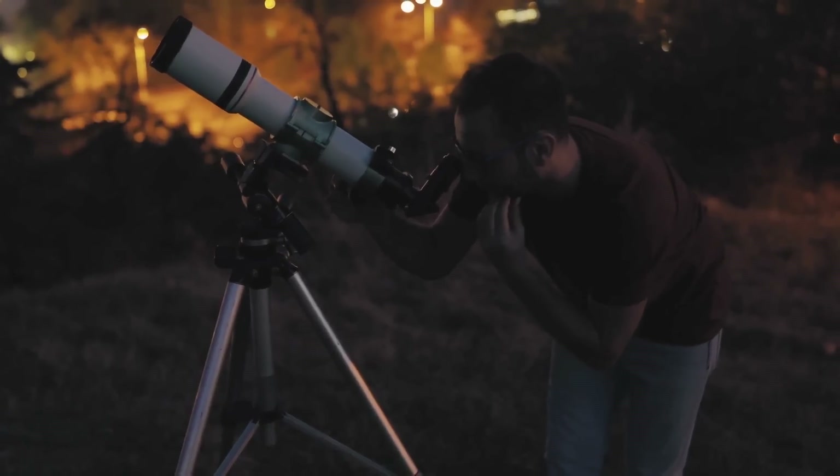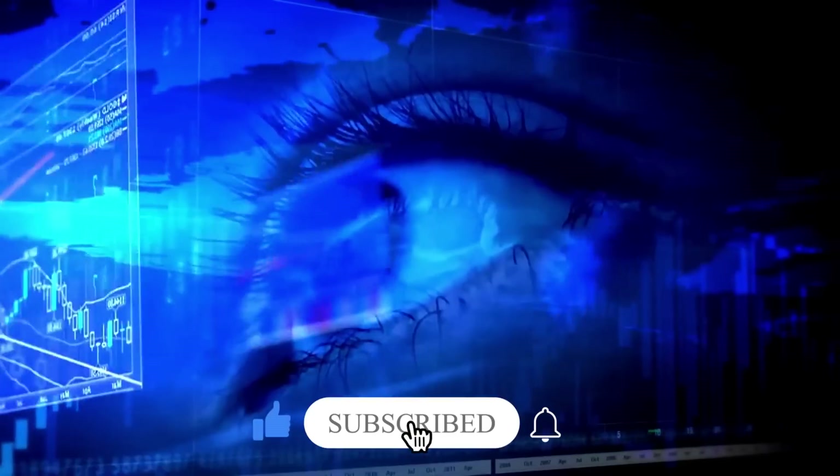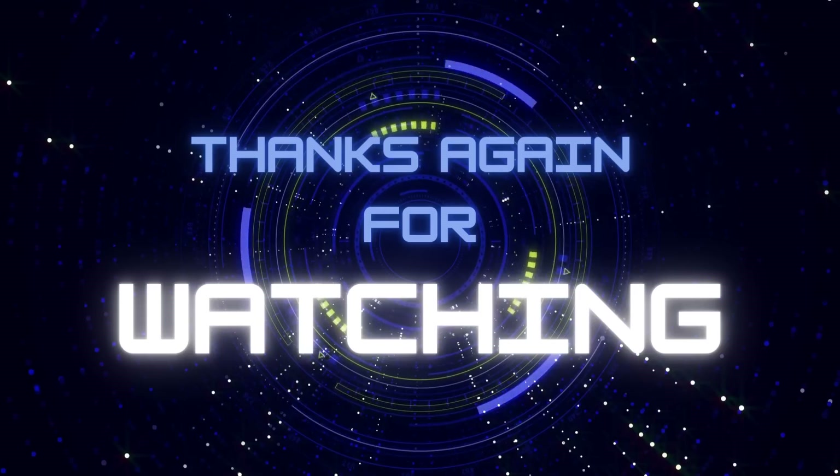We look forward to many more exciting revelations in the years to come. Subscribe to our channel for fascinating content on the latest discoveries and advancements in science and technology. Thanks for watching, and we'll see you in the next video.